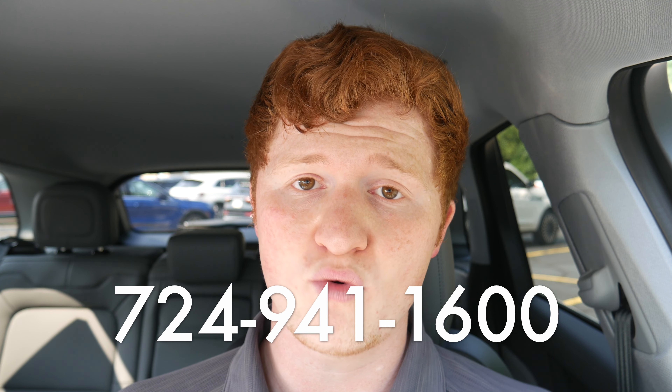If the 2023 Corsair is something you're very interested in, I have no idea how high the demand is gonna be because of all the different changes they're making. All the allocation spots we have are probably gonna be filled pretty quickly, but we are able to take orders. So if you're interested in the Corsair, give us a call at 724-941-1600 and always ask for Sam or extension 522.